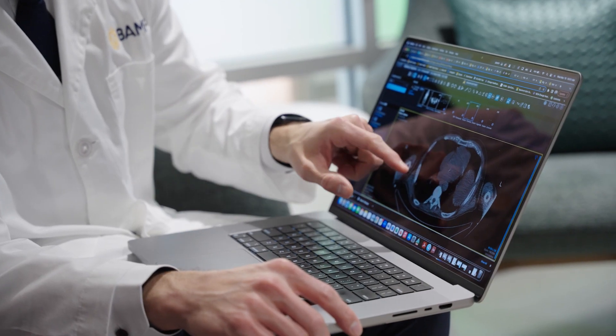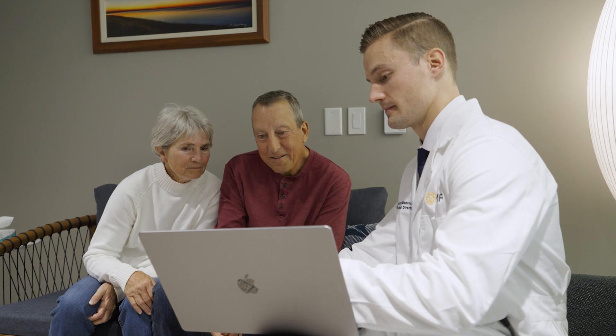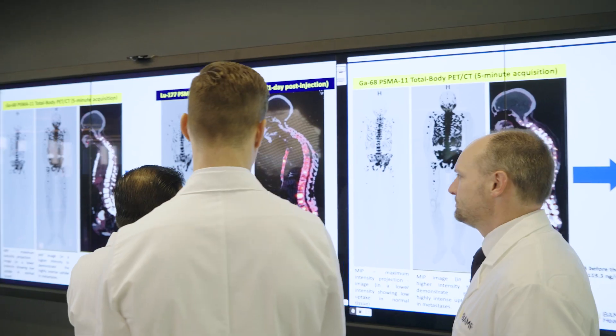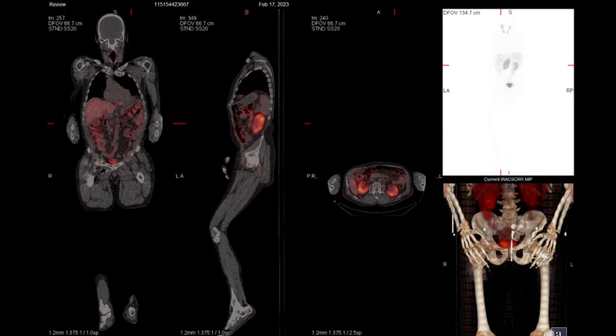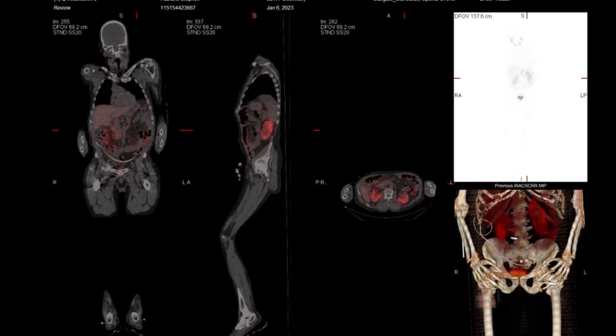We scan every single patient after treatment so we can offer the best precision medicine. By finding out this biodistribution, we can actually make clinical decisions based upon the SPECT CT. We actually stop patients from receiving unnecessary treatment earlier because their tumor has shown a greater response to treatment.